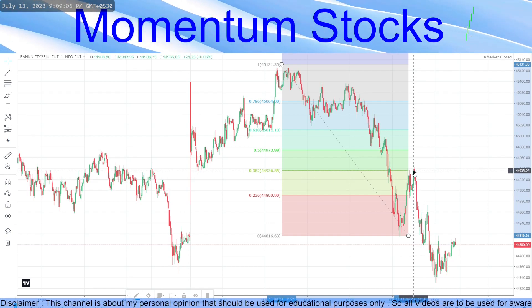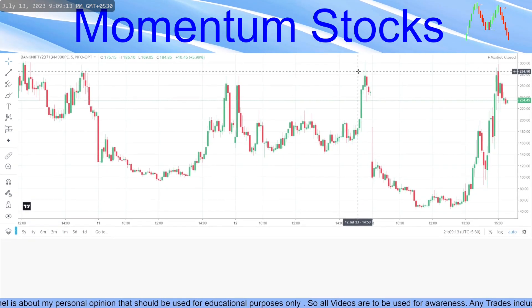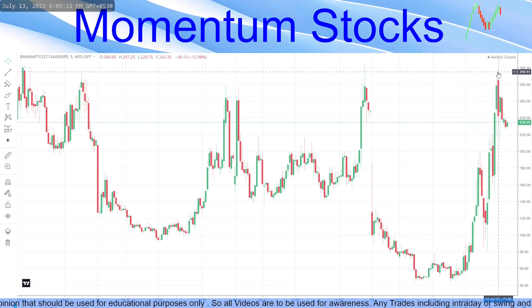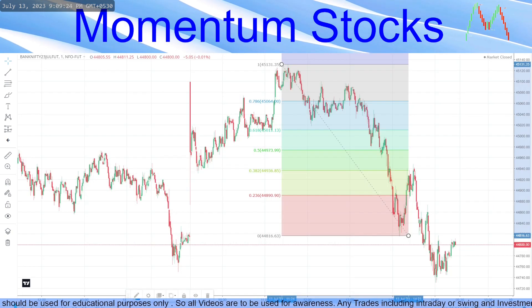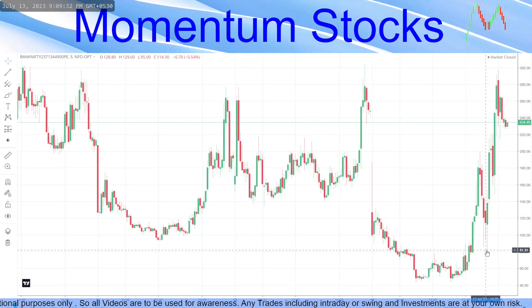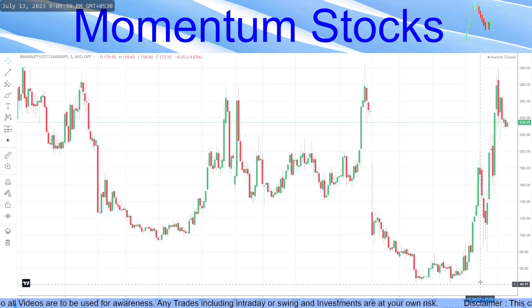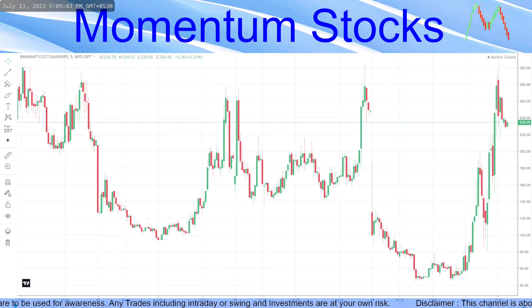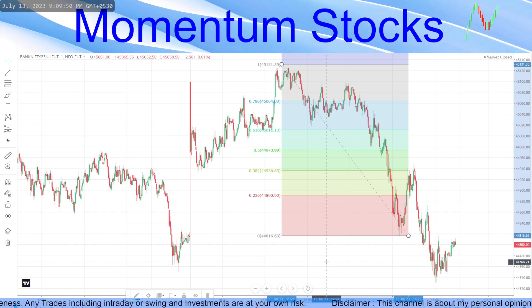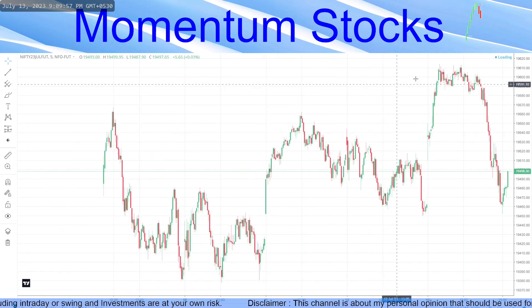At 14:30 when it came to the 38.2 levels, this put option was around ₹80 and went straight to ₹300. So someone who invested ₹1 lakh, it became ₹3 lakh straight. If you lose anything, the maximum is ₹80 — keep a 50% stop loss at ₹40. Your gain was so high that this is the reason I always trade at 38.2 levels. The risk-to-reward ratio is very, very favorable.